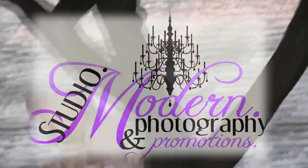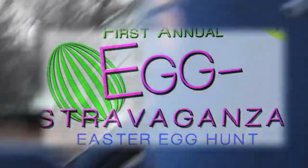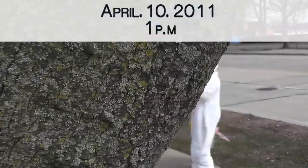Studio Modern Photography and Promotions presents our first annual extravaganza, April 10, 2011, at 1 p.m.